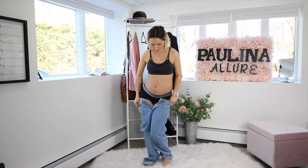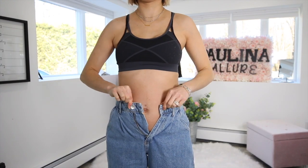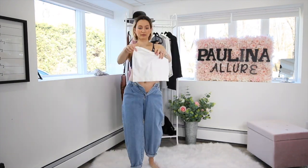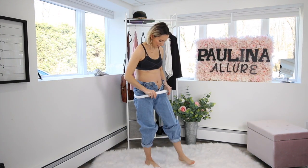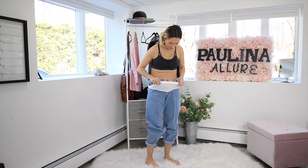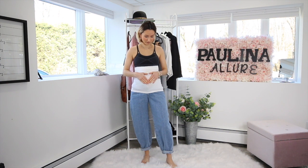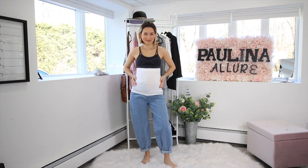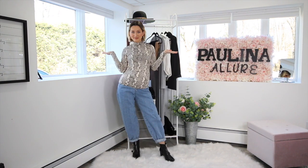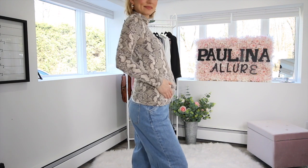I'm sure you guys have those days where you just want to wear jeans and not maternity jeans because sometimes they can be uncomfortable. The solution to this is a Bella band — this actually keeps your jeans up and covers the opening really nicely. You do have to put a shirt over it that covers it as well. They make them in different colors, but it's super wearable and super comfortable.